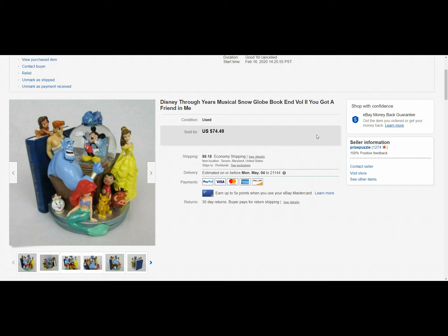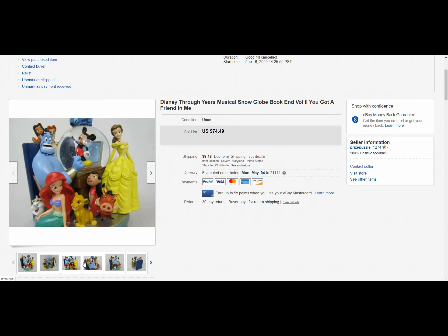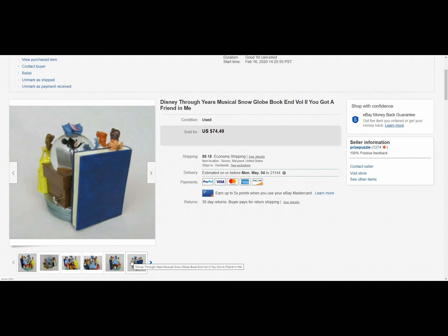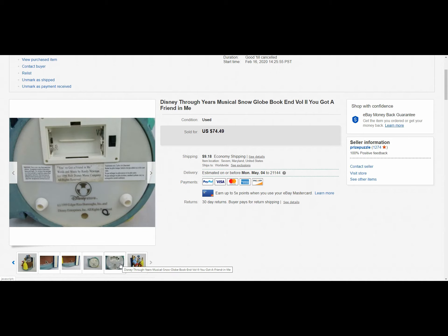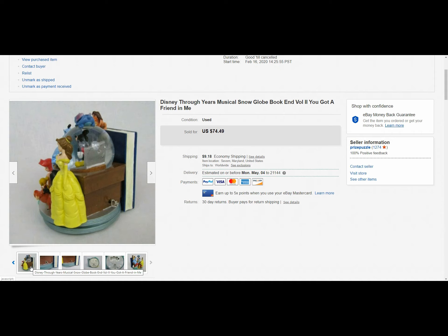Next up is a Disney Through the Years musical snow globe. As most people are aware — and if you're not, this is a BOLO for you — most of the Disney snow globes do very well. This one is actually a bookend; there's another half of this one. It's made so that you can have books on your shelf sit next to it, and it was in really good condition. I picked this one up at a thrift store — a higher-end thrift store. It was marked at I believe twelve dollars, but I think it was military day so I did get a percentage off. I believe I paid seven dollars for this.